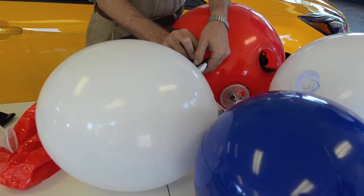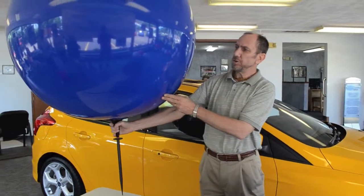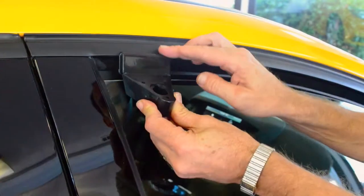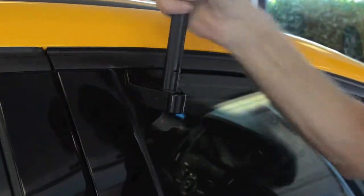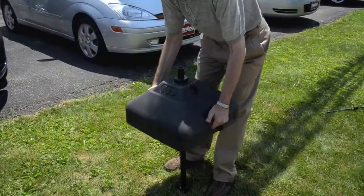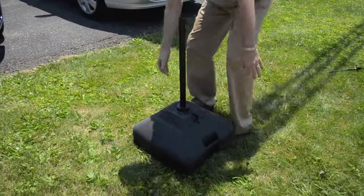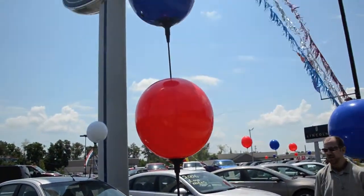Balloon Gizmo balloons come in standard 17-inch and jumbo 36-inch sizes and can be displayed using a variety of mounting options, such as window brackets, fence posts, ground stakes, and water-filled basins. The Balloon Gizmo balloons are available in a variety of popular colors, patterns, and advertising messaging.